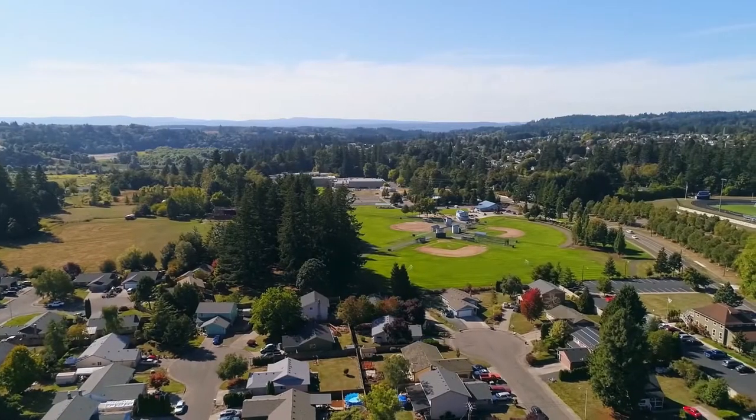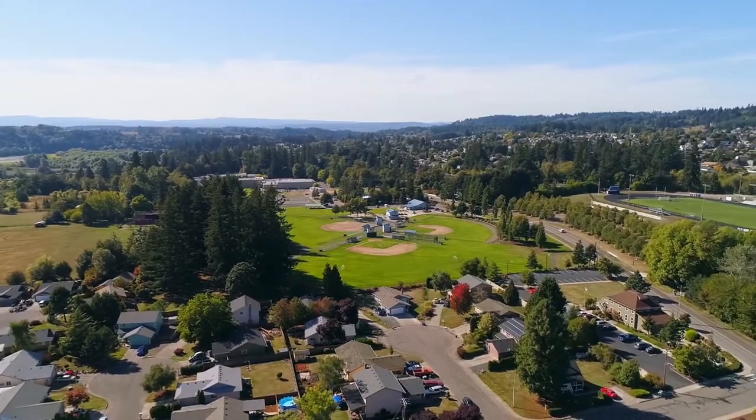Enjoy the versatile Holly Park complete with sports fields, a splash pad, playground and much more.